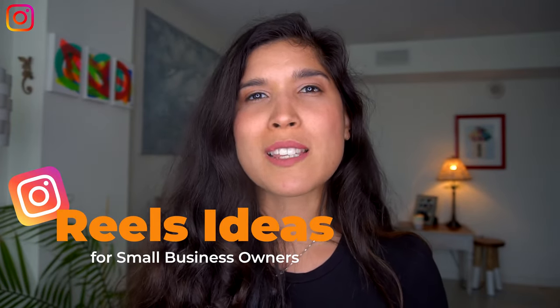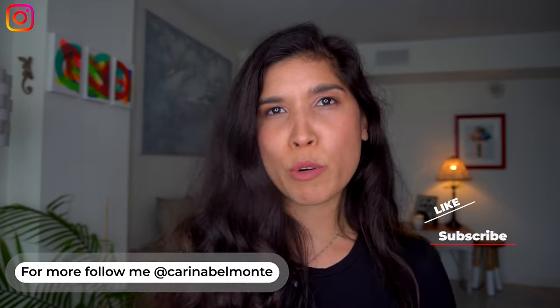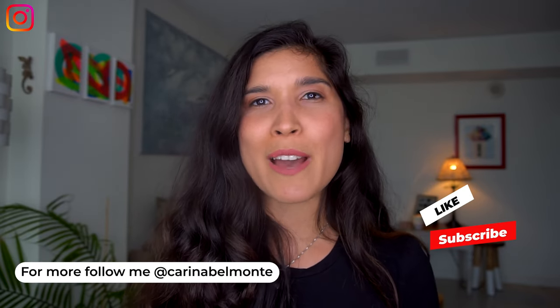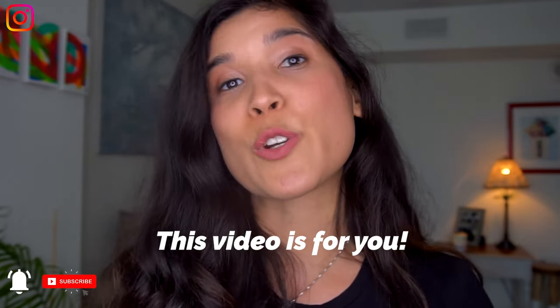Have you been making reels for a while as a small business owner and are still thinking, how can you keep delivering value? How can you improvise? How can you make more reels that have that transformation effect? This video is just for you if you want to improve your reels or you just want to start and you still haven't.